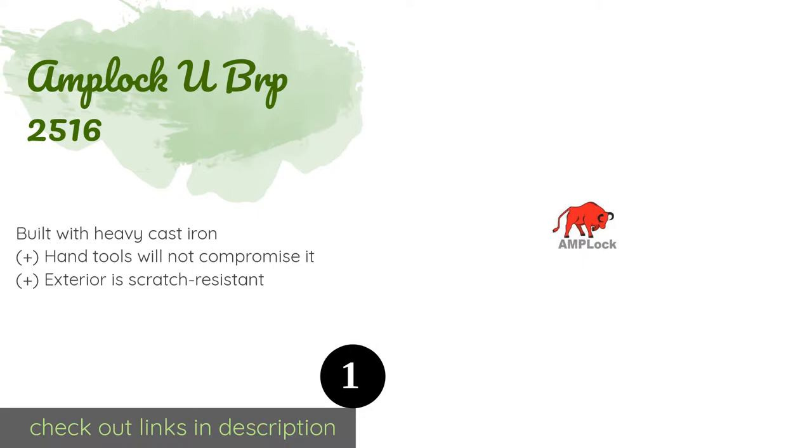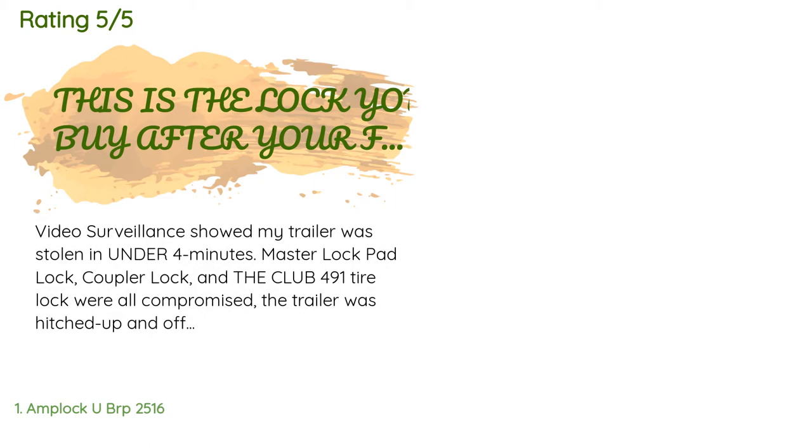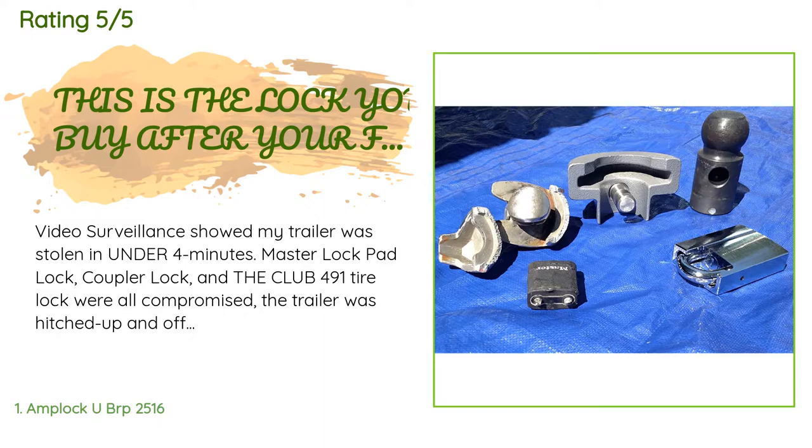This product is rated 4.8 stars from 316 customer reviews. A customer said: 'Video surveillance showed my trailer was stolen in under four minutes. A Master Lock padlock, coupler lock, and the Club 491 tire lock were all compromised. The trailer was hitched up and off they went with $16,000 in cargo plus the trailer cost $9,000. Trailer insurance covered the trailer, but you must have home or renter's insurance to cover the contents.'